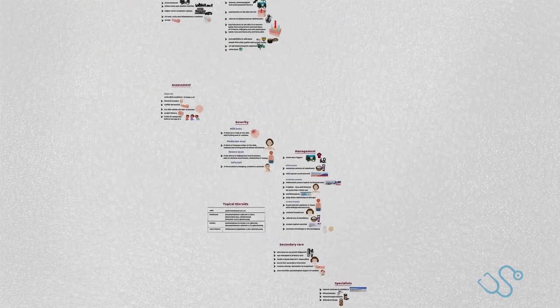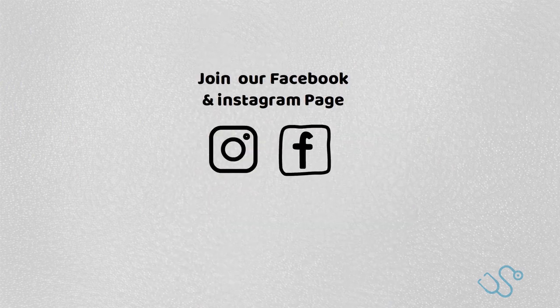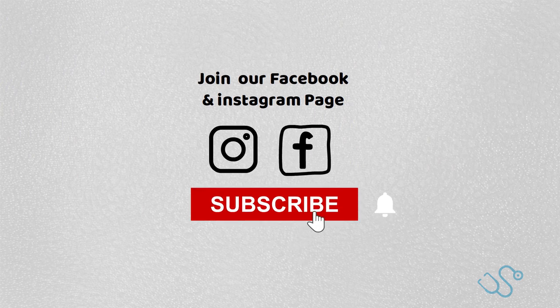That's a detailed overview of atopic eczema. We hope you've enjoyed the video — head over to our Instagram and Facebook pages for more revision content for your AKT. Be sure to subscribe so you don't miss out on any future videos, and I'll see you in the next one.